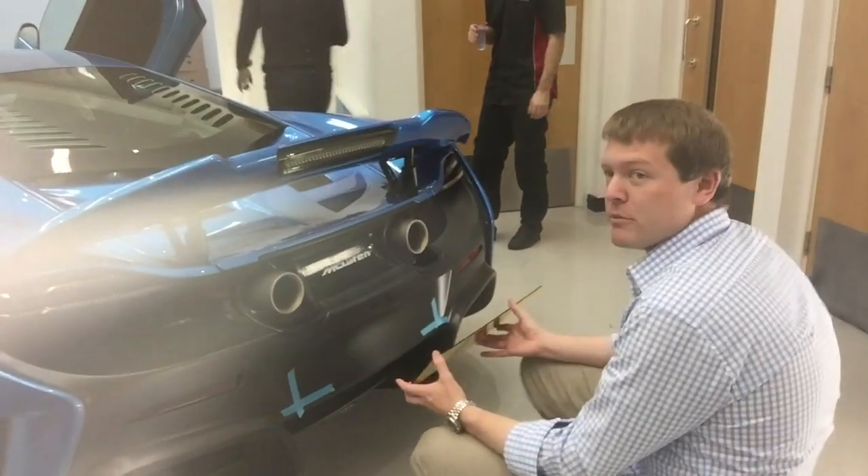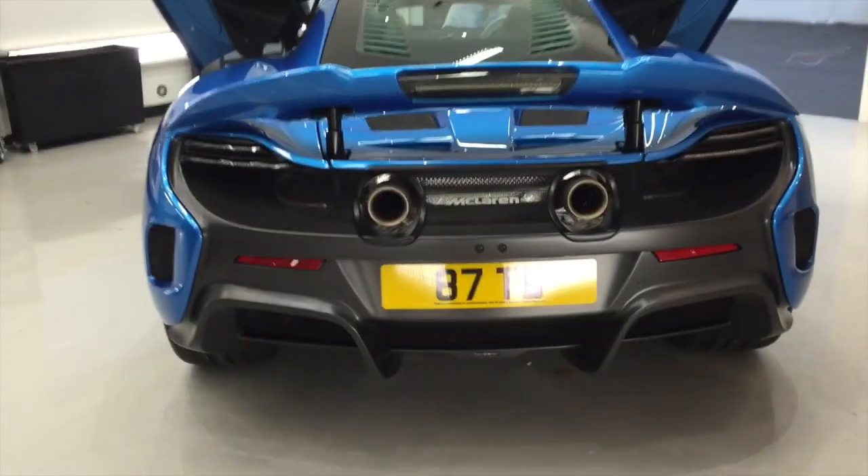Tim's back on license plate duty, trying to figure this out. He's geeked out and measured exactly where the plate's gonna go. Hopefully this one will stay on longer than the 650S one did, because that fell off about 16 times in 35 minutes.